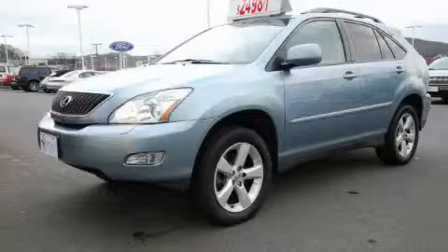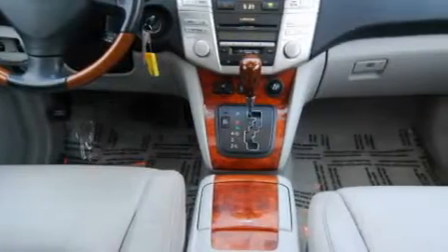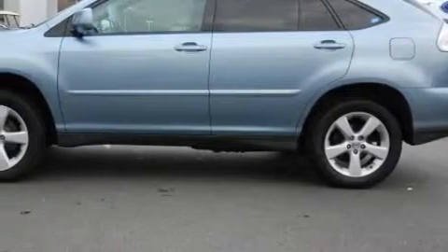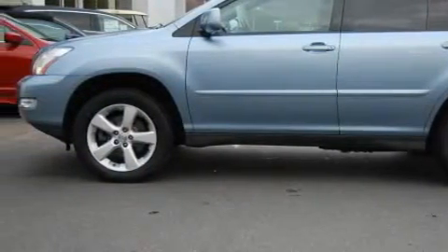This is a 2005 Lexus RX — a great fit and finish. The most desirable features onboard this Lexus include a heated driver seat, a power sunroof, a navigation system, a multi-disc CD player, side impact airbags, and an anti-lock braking system. This vehicle has just over 70,000 miles.